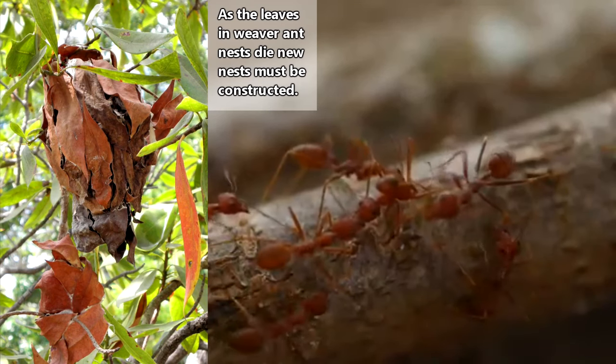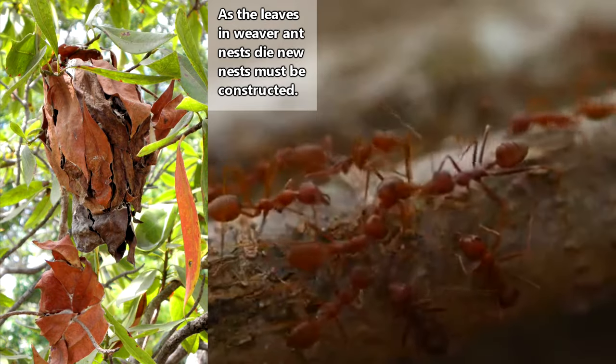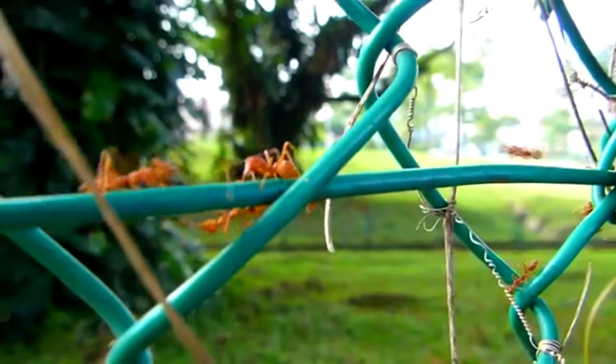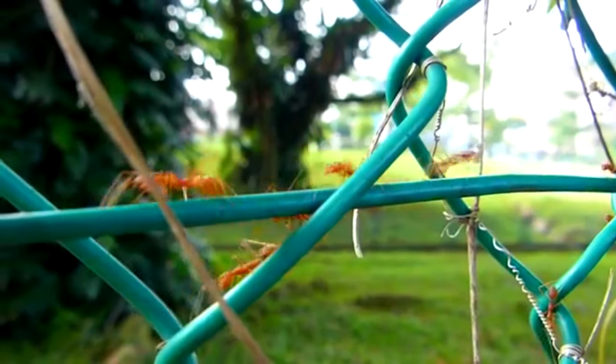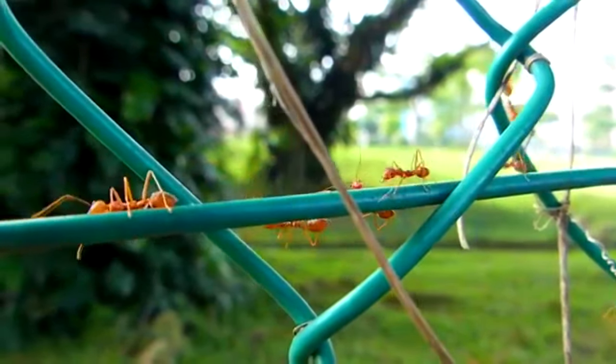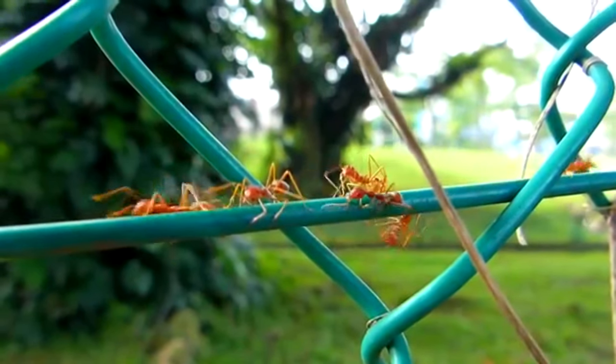The whole process from egg to adult ant takes about 30 days. Weaver ants are also commonly known as green ants and red ants, according to their color patterns. New weaver ant colonies are created when queens produce babies who grow to sprout wings. These ladies will take to the sky and mate with multiple drones before settling down to start a new colony.